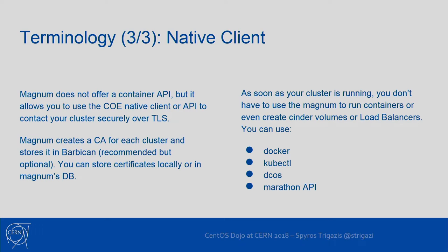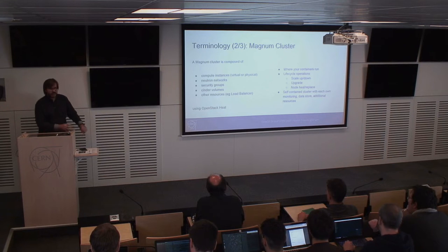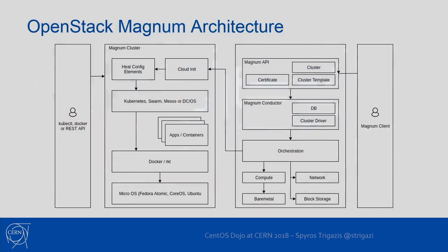It handles scale up and down, upgrades, healing, and replacing bad nodes. Each cluster is self-contained but also integrated with external systems. For example, for monitoring, there is a monitoring component inside the cluster, but it can also be hooked to a central monitoring system if an organization has one to integrate with.